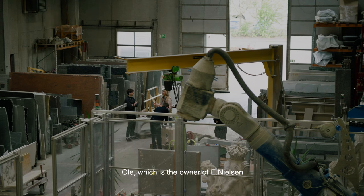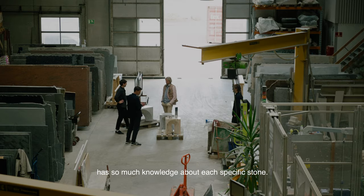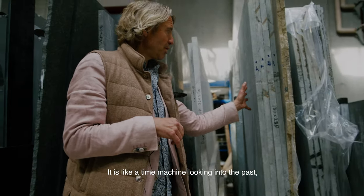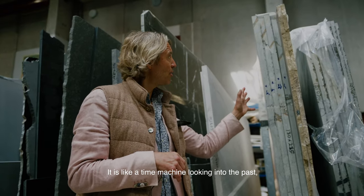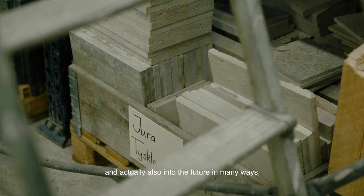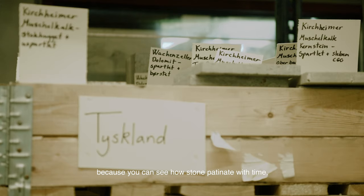Ole, which is the owner of E.Nielsen, has so much knowledge about each specific stone. It's like a time machine looking into the past and actually also into the future in many ways, because you can see how stone patinates with time.